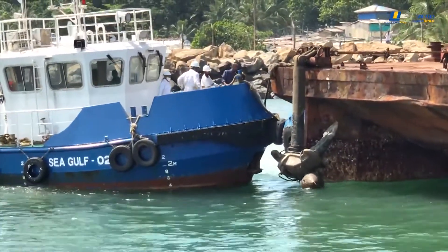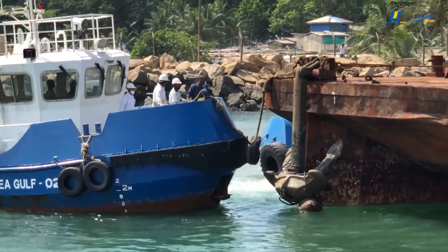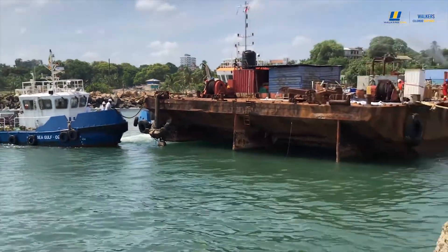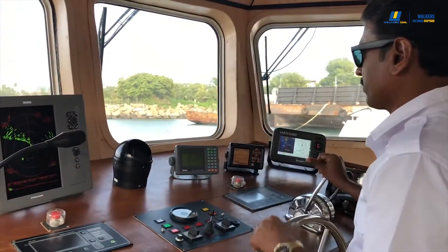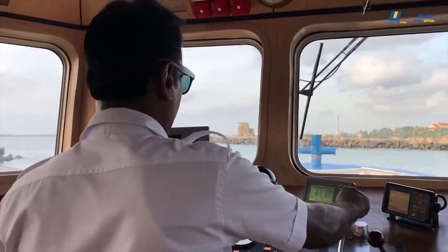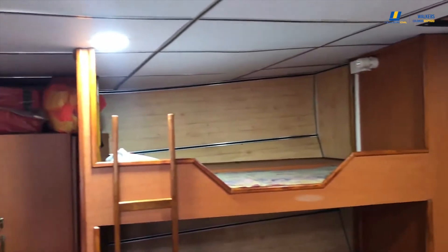Vessel Particulars: Owner — Walker's Colombo Shipyard Private Limited. Type — Harbor Tug. Gross Tonnage — 44 tons. Dimensions — 15.7 meters length by 5.2 meters breadth by 2.7 meters depth. Full load draft — 1.65 meters. Speed — 8.5 knots. Launching date — October 21, 2017.